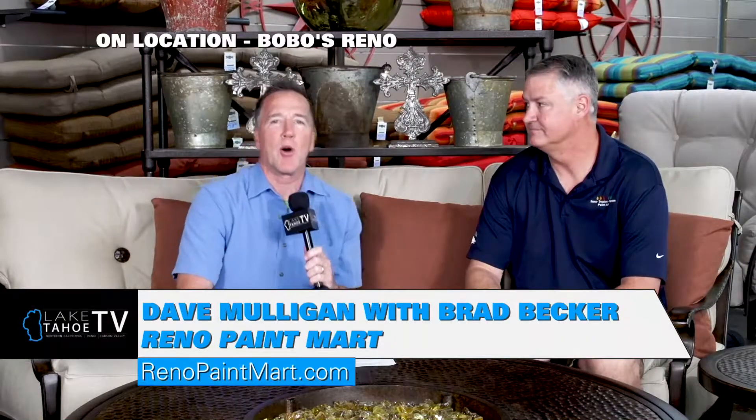It's Dave down here in Reno at Bobo's on Moana, and I'm here with Mr. Brad Becker from Reno Paint Mart. You guys have been open forever. How many years have you been in business?